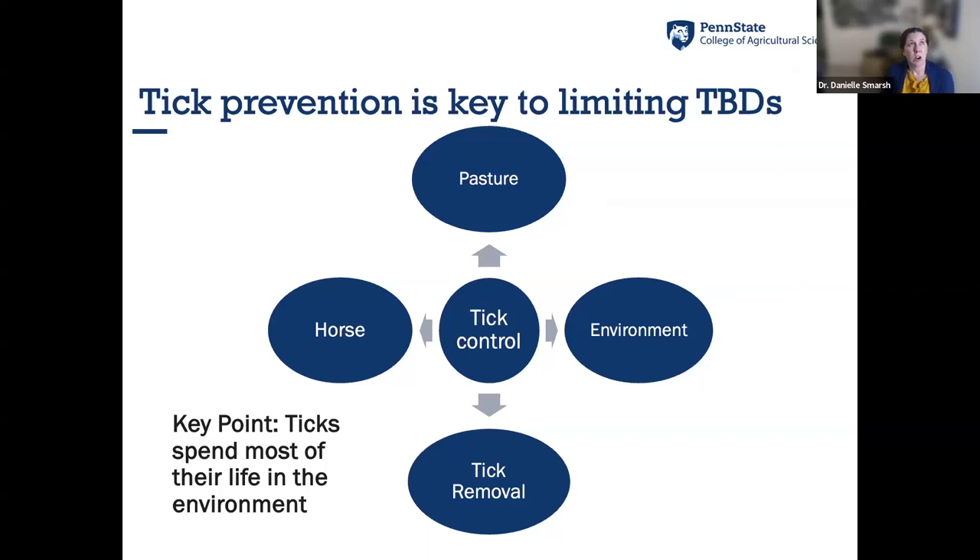Unlike with worms, we don't have great preventive treatments for ticks. There are vaccines for Lyme in dogs and a new one coming for humans, but nothing officially available for horses. Tick prevention is therefore critical. Key point: ticks spend most of their life in the environment — they latch on, feed, and drop off — so we need to either keep ticks off the animal or remove them within 24 to 48 hours before disease transmission can occur.